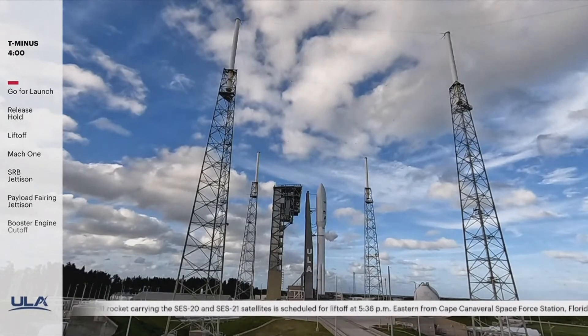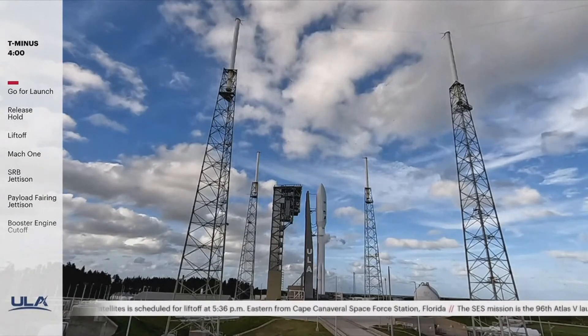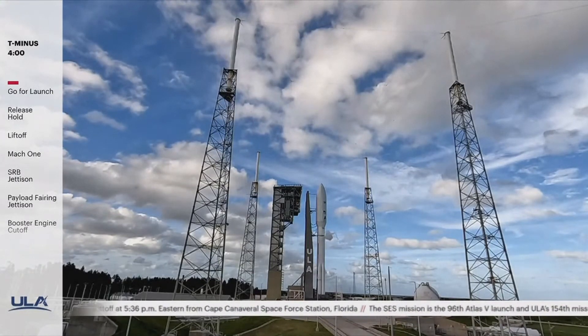This is Atlas Mission Control at T-4 minutes and holding. We anticipate releasing the hold in just a few moments. The mark of the time will be T-4 minutes and counting.